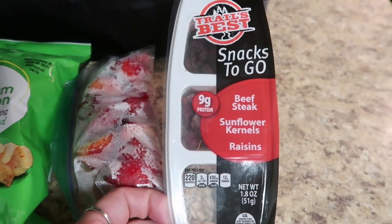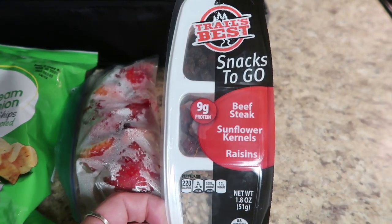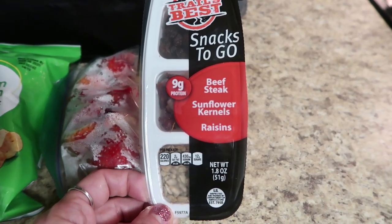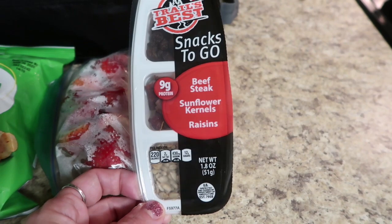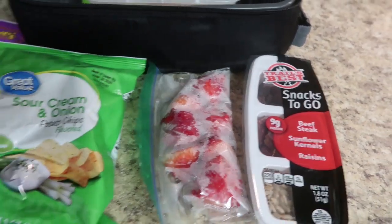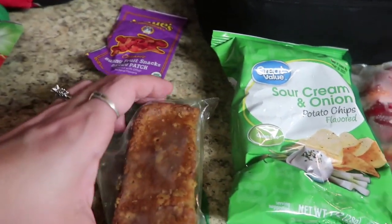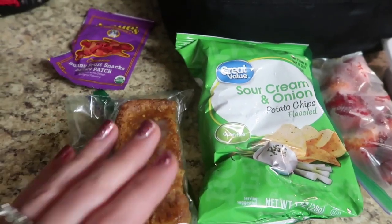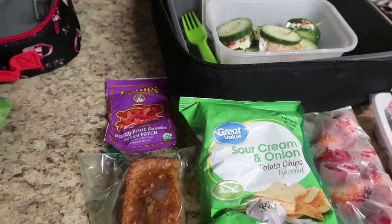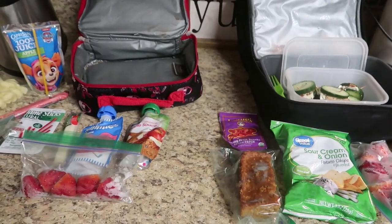On the side he has one of these Trail's Best snacks to go - it's beef sticks, sunflower kernels, and raisins - I think he'll like that. Then here are some strawberries for him, some sour cream and onion potato chips, one of the last pieces of pumpkin bread from meal prep last week, and some Annie's fruit snacks. That is it for our extremely lazy Tuesday morning.